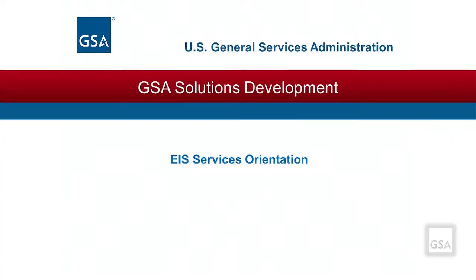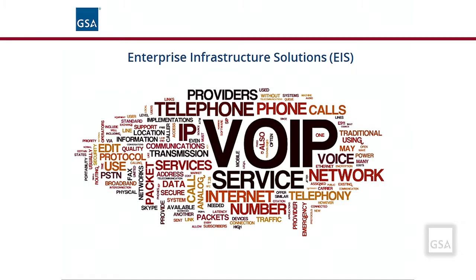Welcome to EIS Services Orientation. The EIS Contract for Telecommunications and IT Services offers a wide variety of services designed to meet your agency's needs now and for many years into the future. The following materials focus on many of the services available and offer you ideas on how to better understand what is relevant to your requirements.